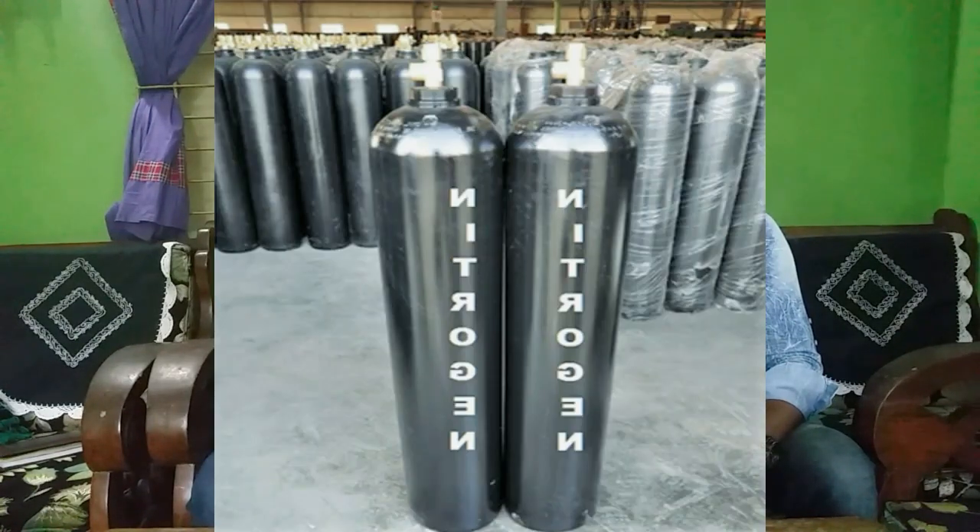Formula 1 tires are not filled with regular air — they are filled with 100% pure nitrogen gas. Nitrogen gas is much cooler than other gases, and the reason nitrogen gas is used is that Formula 1 tires get very hot during a race, and the nitrogen keeps them cooled down so that the tires don't blast.